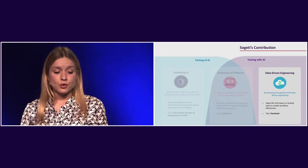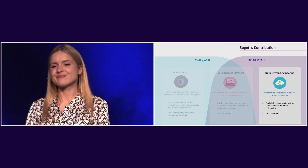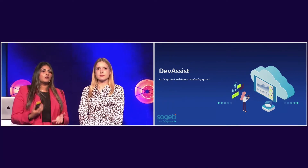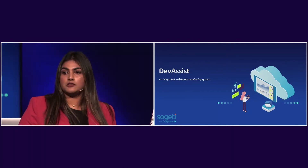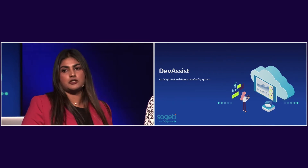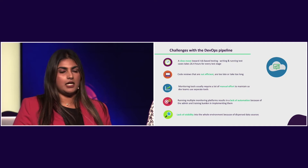Now I'll hand over to Almira to show how we're doing data-driven engineering and what product we've developed. So I'm going to explain what we're developing in the data-driven engineering topic as part of ETA. We have created a solution called DevAssist — an integrated risk-based monitoring system. Why do we need this? We're seeing more adoption with DevOps because we want high-quality products and continuous deployment, but that means we also need to continuously monitor the entire workflow, see where inefficiencies are, optimize it, and mitigate risks.